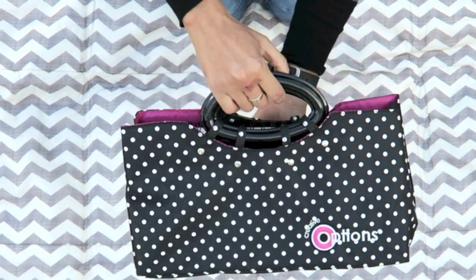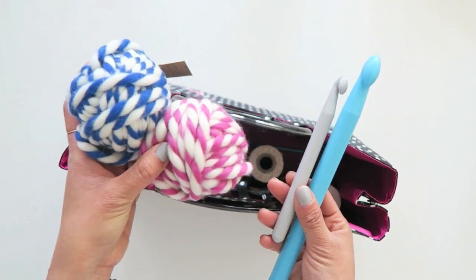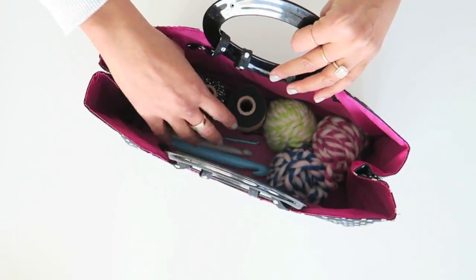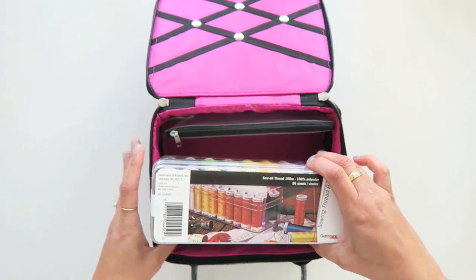It's really a crocheter's dream with two carrying handles, making it perfect for holding and toting up to three skeins of yarn, needles, and more. This tapered tote in Viva La Pink is my Sewing on the Go kit.